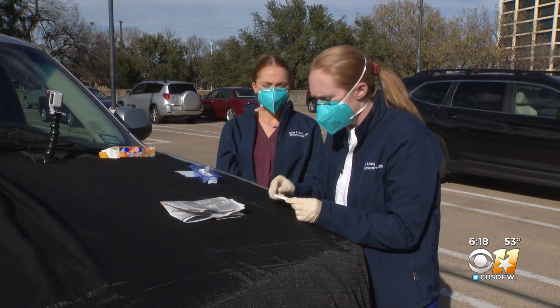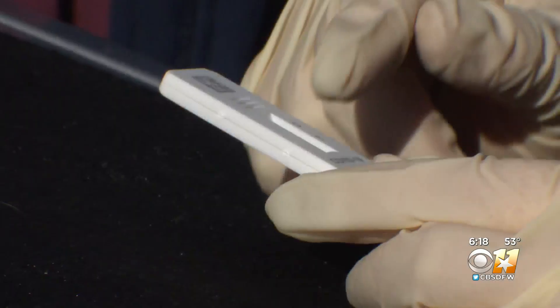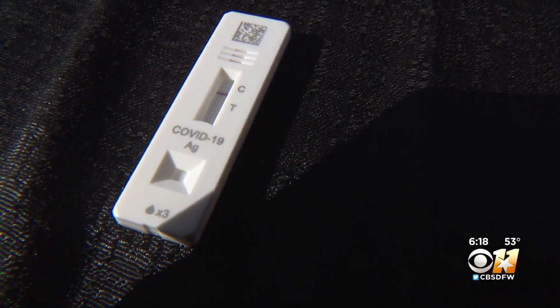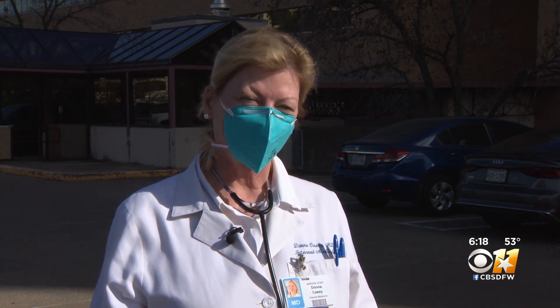Dr. Casey says the top factor in false results is testing too soon. She says not to test until three days after exposure, unless you have symptoms. One of the biggest misconceptions is that people test the minute they find out they've been exposed. As she explains, you're wasting tests because you're not going to test positive for two to three days.